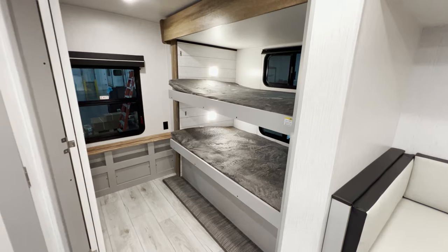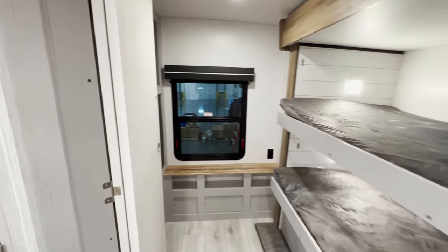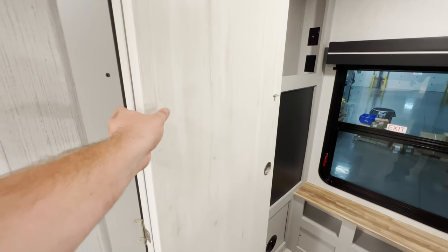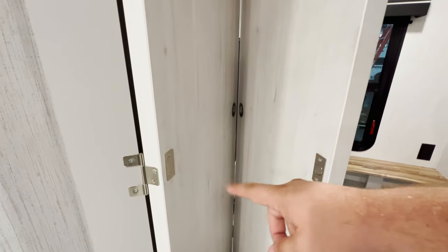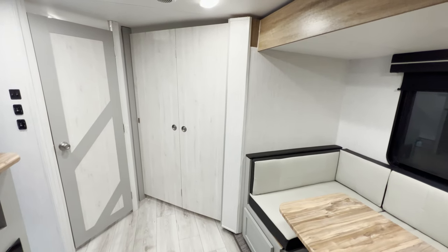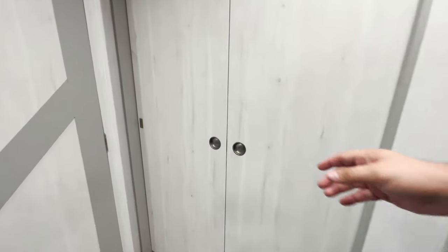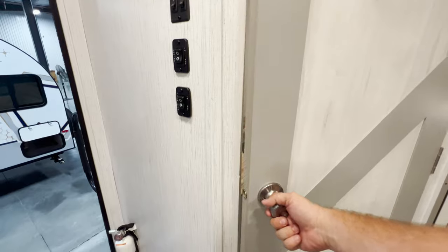Since this is all one slide, there's no solid hard door going into the bunk room. The way they overcame that was by adding a folding door with magnets — it's a pretty strong magnet. You just pull it and snap it into place for privacy. That's something I haven't really seen before except inside this model — pretty cool.